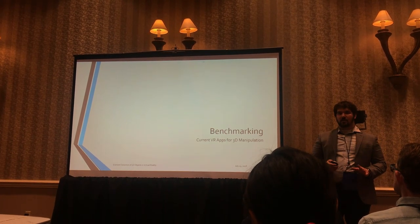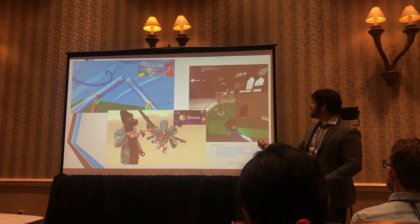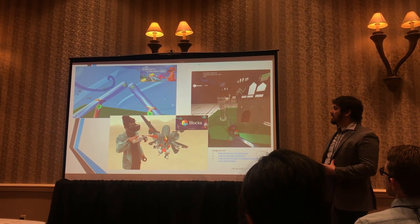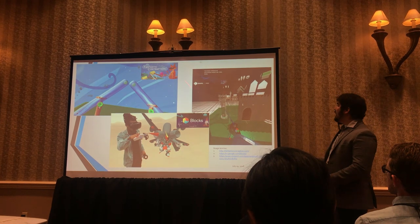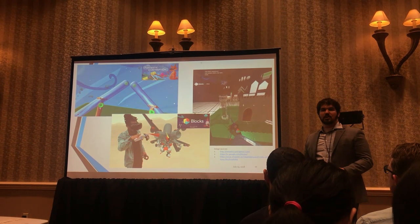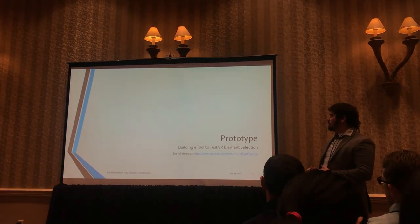Before building our own prototype, we wanted to do some benchmarking of existing VR apps that let you do this kind of manipulation — all available on the HTC Vive. We looked at Fantastic Contraption, a device for building Rube Goldberg-esque conveyances; Google Blocks, a great entry-level tool for making 3D models; and MakeVR Pro, an awesome piece of software for model creation and 3D printing. But all of these treated their objects as essentially solid, which makes them not ideal for manipulating things with a lot of small complex mechanisms.